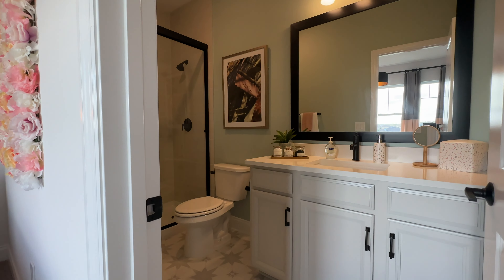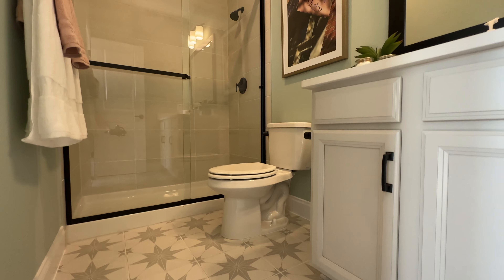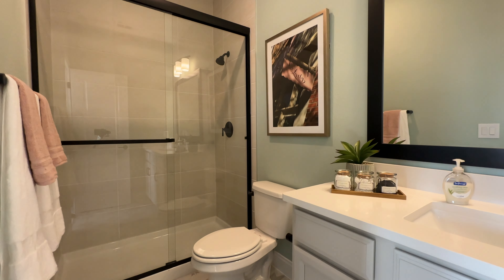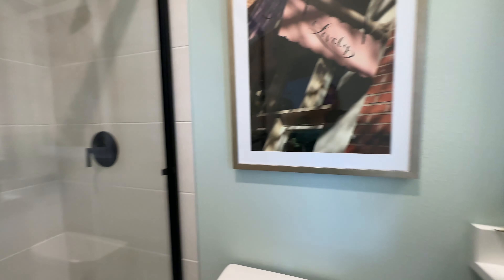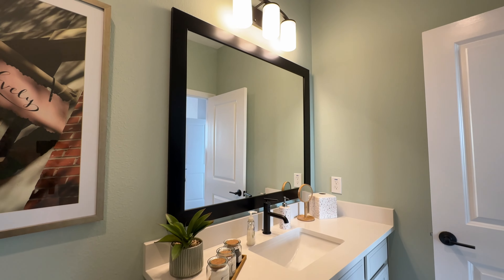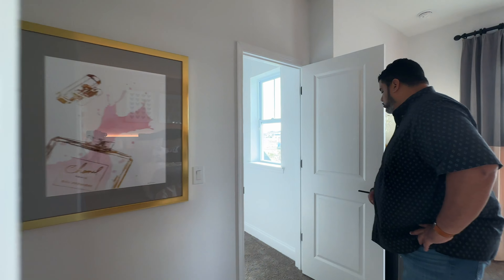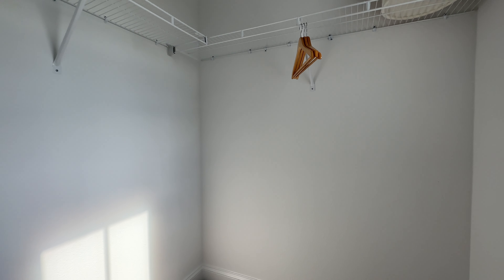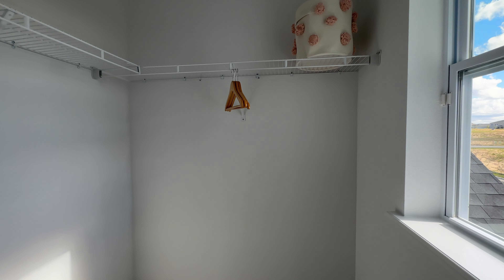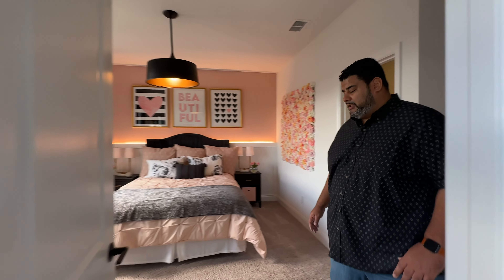Two reasons why this room is special: first, your own ensuite bathroom — vanity, mirror, shower, all private, all for that older teenager who likes their privacy. And second, this huge walk-in closet with a window. They don't skimp on closets. This house would meet everybody's needs in your family — bathrooms and closet sizes all over.